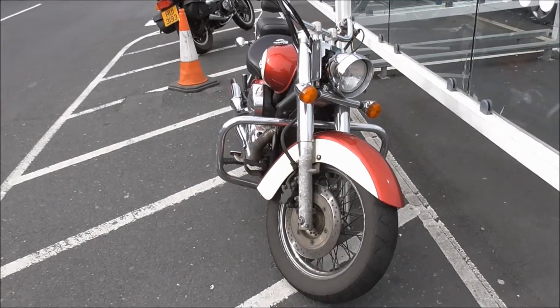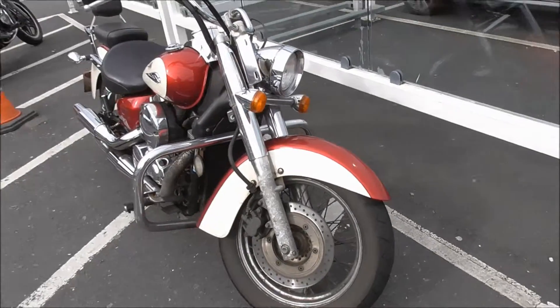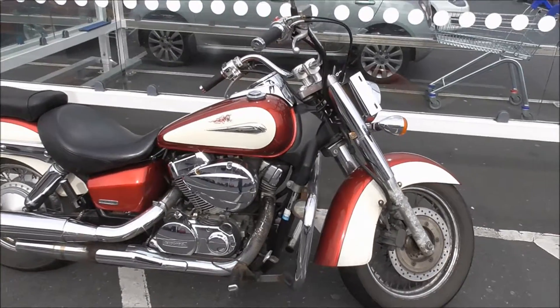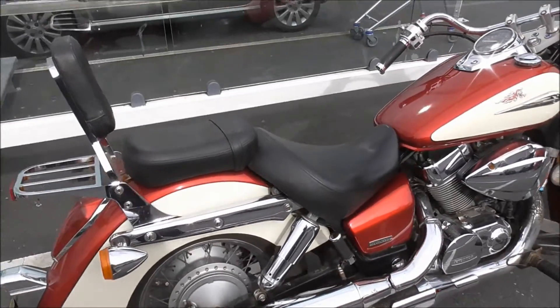I'm just parked up outside Tesco with Dr. Goni here, and I've seen this bike about quite a bit — always parked up in the same spot. It looks like a Honda, not too sure, but it's an oldie and a goodie.